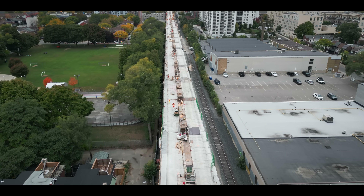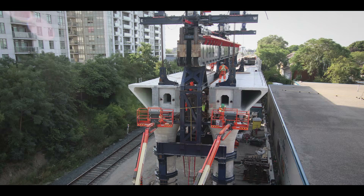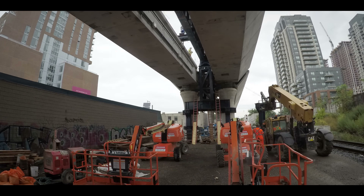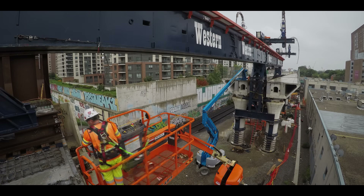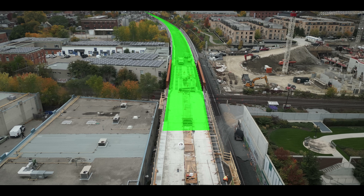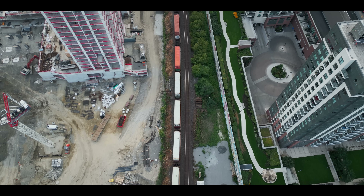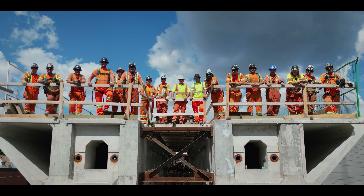1,200 meters of raised concrete girders, installed every other day for two months straight — seemingly unachievable, but Western Mechanical made it happen. Now the GO and CP lines can cross uninterrupted, making transportation more efficient for products and more comfortable for commuters.